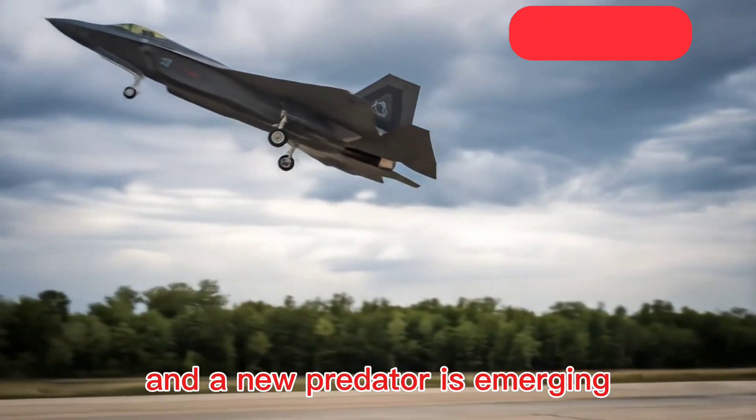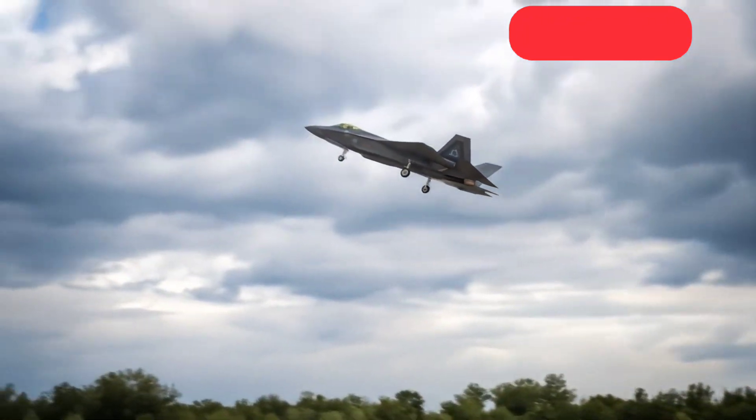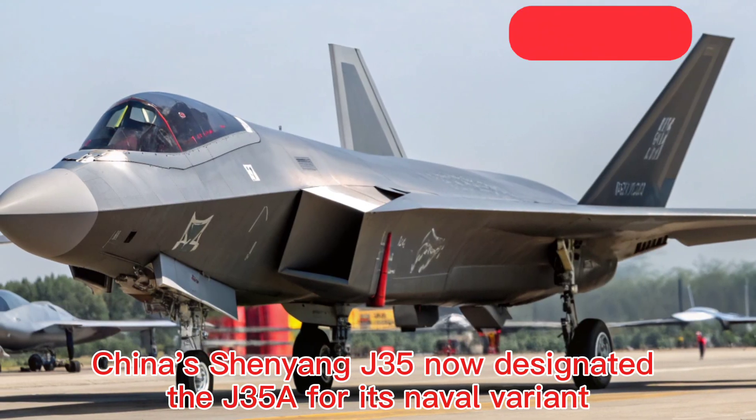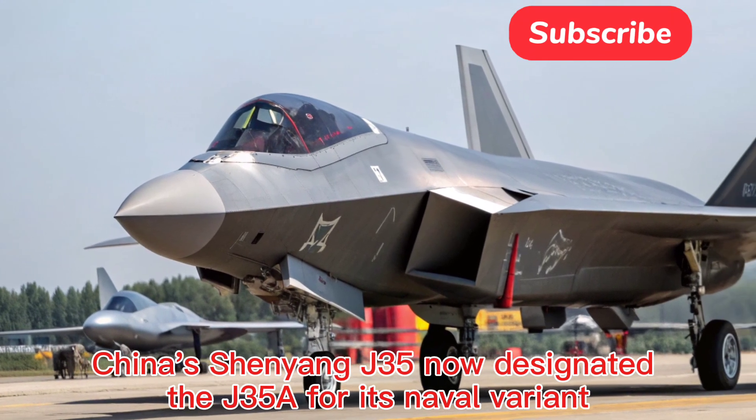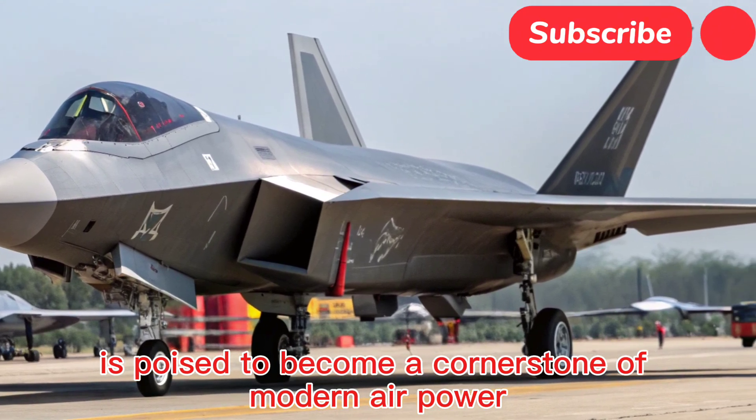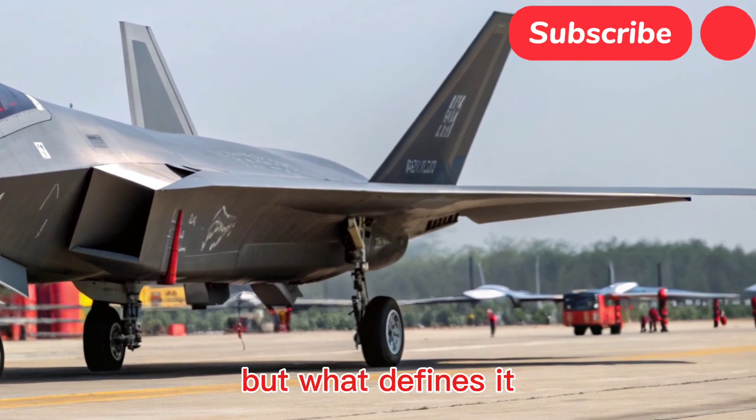Welcome back to the channel, where we shift from two wheels to cutting-edge aerospace. Today we're leaving the asphalt behind to explore the skies with one of the most anticipated aircraft of the decade: the Next Generation Carrier Fighter.